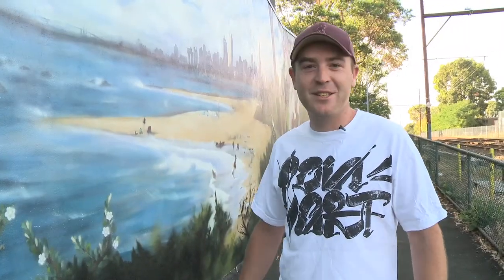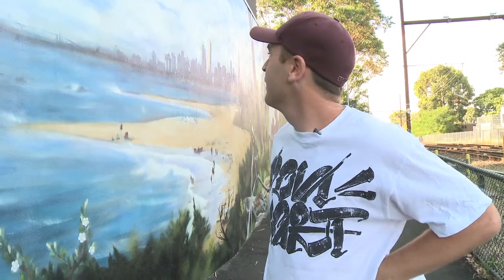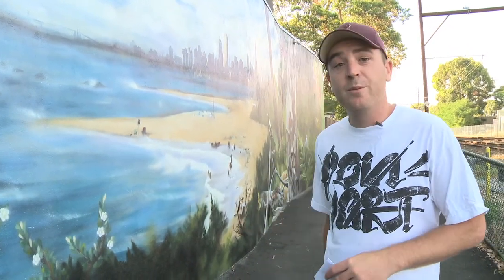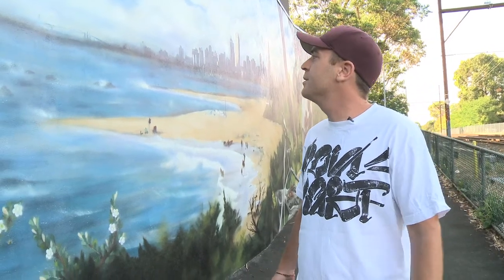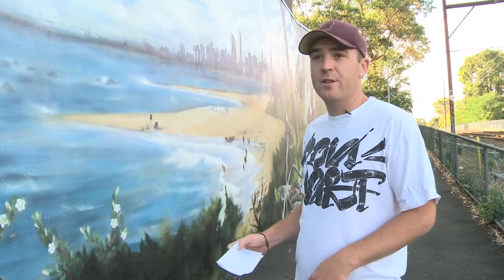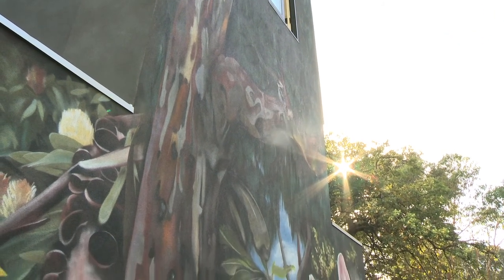Hi, I'm Jimmy. I'm here talking to you today about the nature portion of our mural here in Cheltenham. Basically, we did a lot of discussion with local groups and local councils about what were the most important things to show in this area. For us, we focused on the history, which we'll talk about later, and the flora and fauna aspects of Cheltenham.